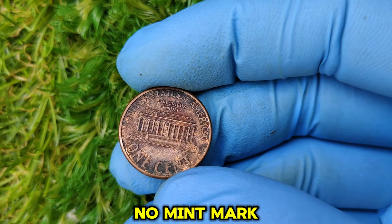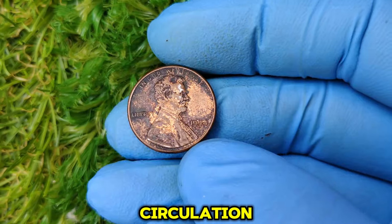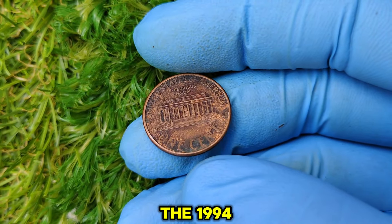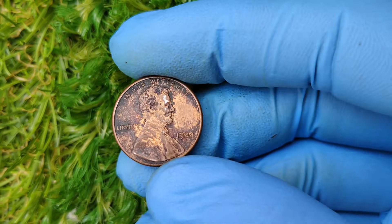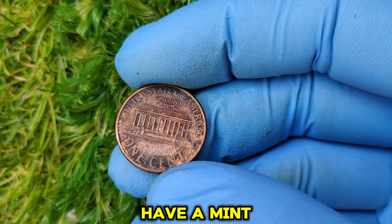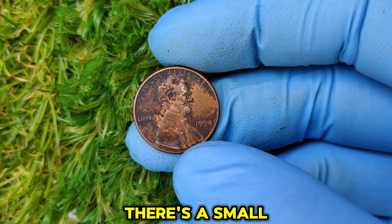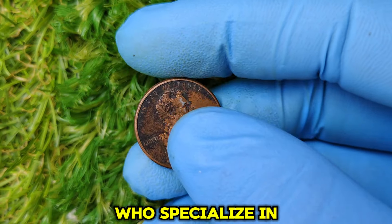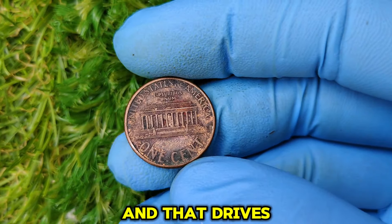As a result, these 1994 no-mint mark pennies are considered extremely rare. Only a small number were released into circulation, and finding one in good condition is like discovering a hidden gem. What makes it so sought after? The answer lies in its rarity and condition. Most 1994 pennies have a mint mark — either P for Philadelphia or D for Denver — so the small subset with no mint mark creates instant appeal to collectors who specialize in minting errors.